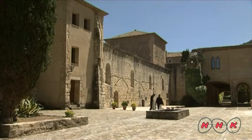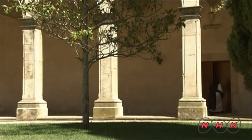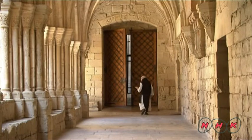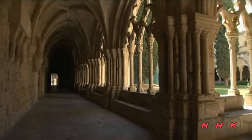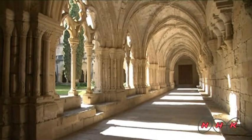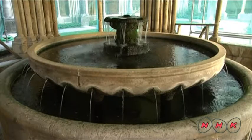About 200 monks lived here at its peak during the 14th century. About 30 monks still live in Poblet Monastery today. This tranquil cloister is also a place of meditation for the monks. Monks purify their bodies before prayers.